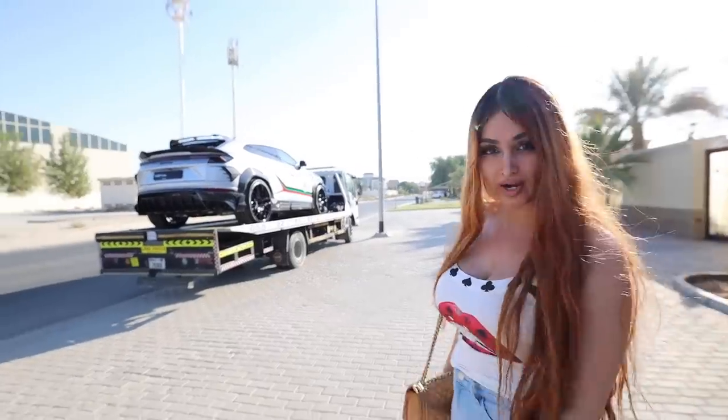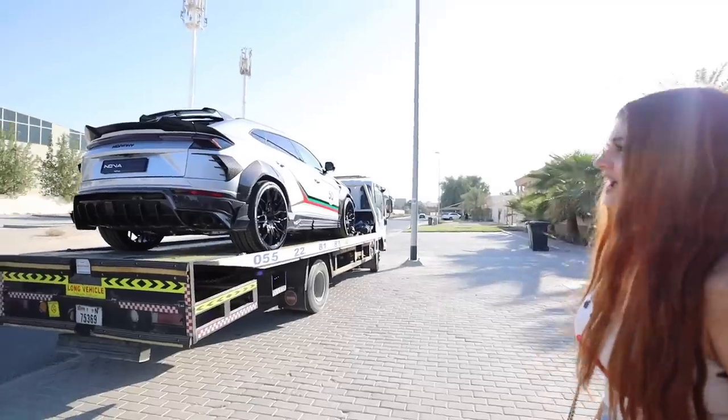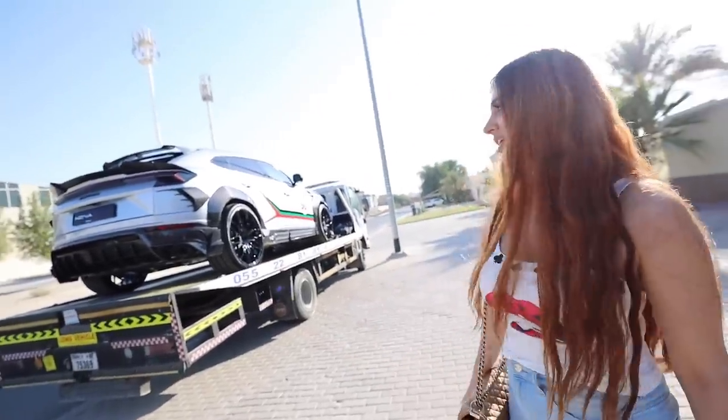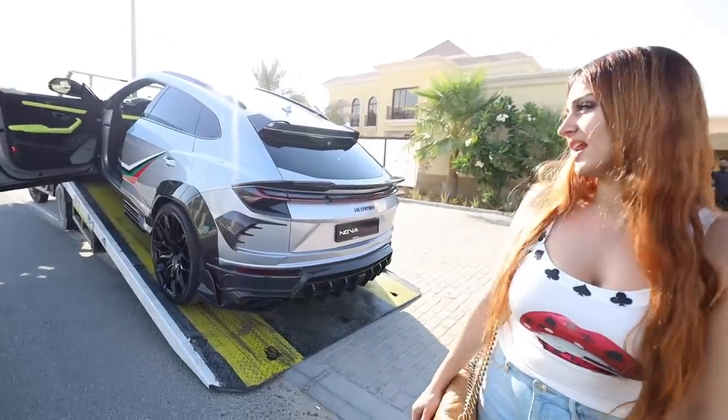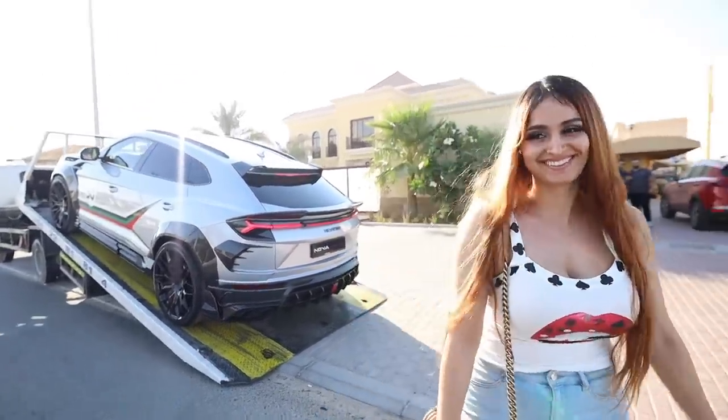Alright guys, so the car is here. We're going to be unloading it — this is a really special one. Check it out. Wow, that has an amazing body kit on it. I really like the carbon fiber. They're bringing it down. Bro, what the hell is that exhaust? There's no ordinary Urus, that's for sure.